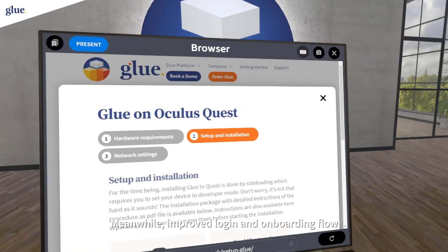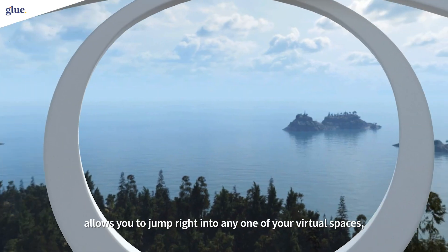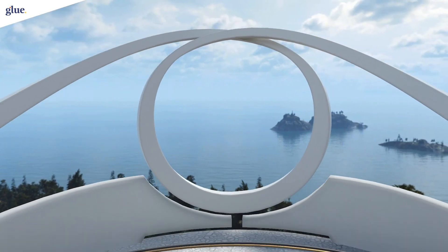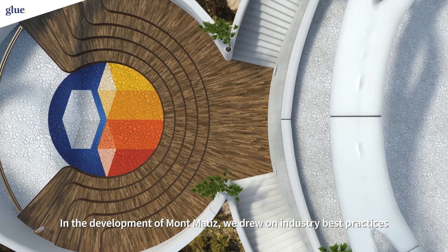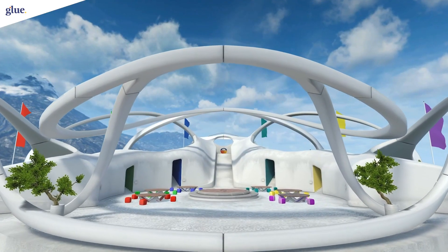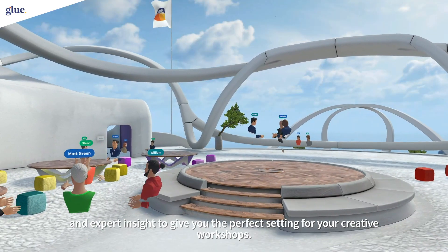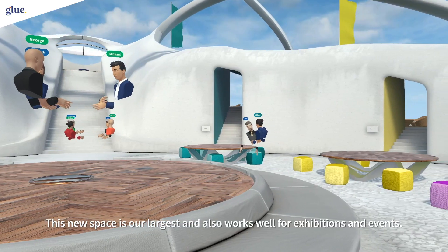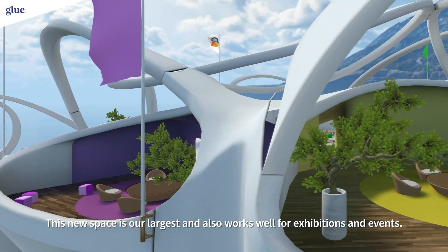Meanwhile, improved login and onboarding flow allows you to jump right into any one of your virtual spaces, including a new one, Mont Matisse. In the development of Mont Matisse, we drew on industry best practices and expert insight to give you the perfect setting for your creative workshops. This new space is our largest and also works well for exhibitions and events.